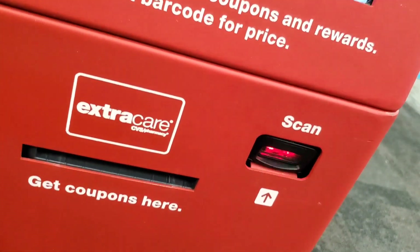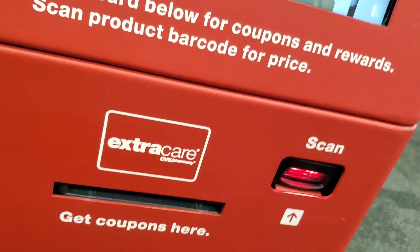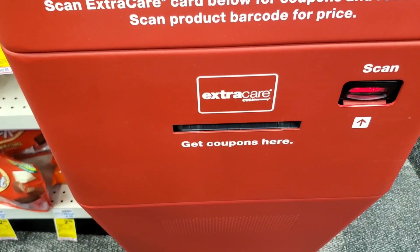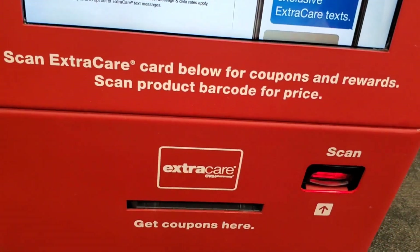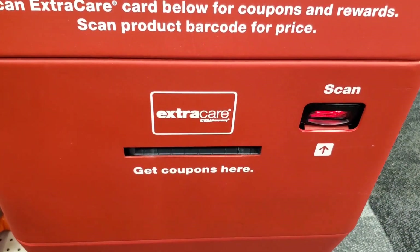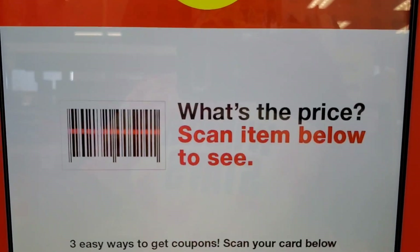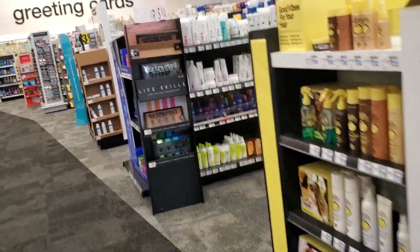Hey everybody, this is your girl Savvy Sab and we are at our first stop - the red box. This is what you should do every single time you come into CVS: always check here first for great savings, coupons, or CRTs. For the last couple of weeks our box has not been working and we're sending everything to our card because we keep getting the same message. So we're just going to go ahead and move forward, send everything to our card and keep it moving.